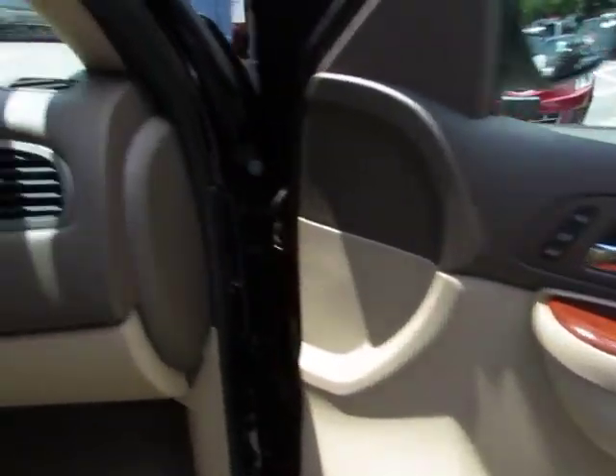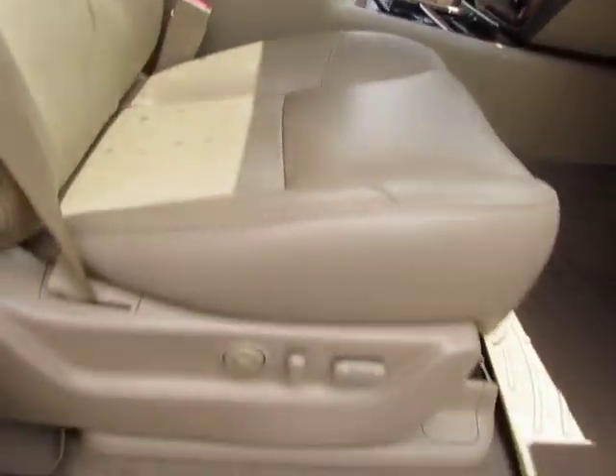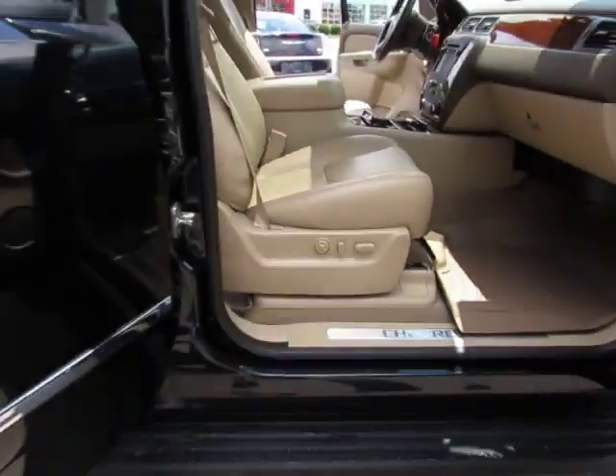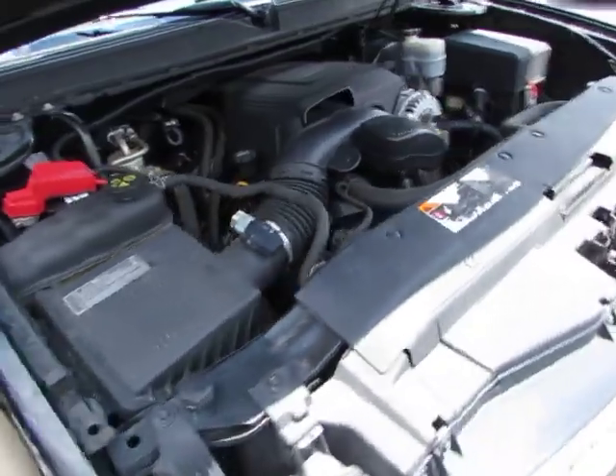Here's the front passenger side — as you can see the dash looks really good. Here are the controls for your power seat on the passenger side. Now let's take a look under the hood — here's your V8.